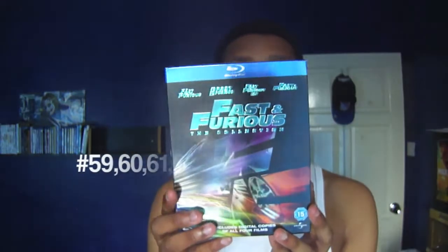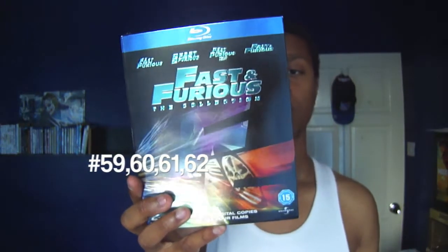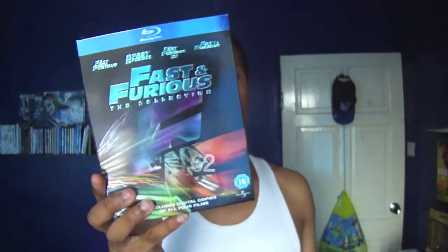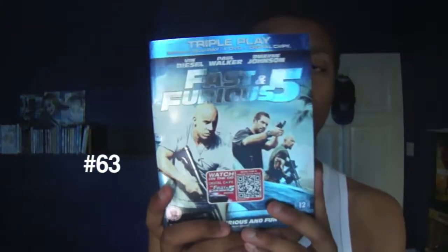And for the last bit, I have Fast and Furious 1 to 4 — the Fast and Furious box set including The Fast and the Furious, 2 Fast 2 Furious, Tokyo Drift, and Fast & Furious — and then because I have this separately, I put Fast and Furious 5 with it as well.